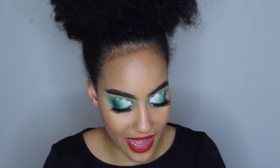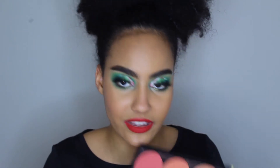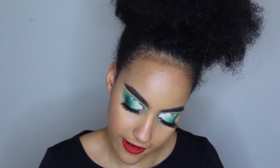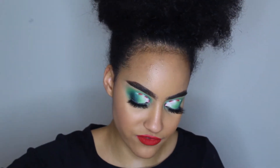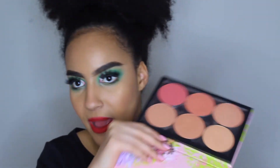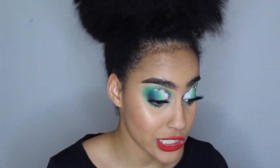Honorable mention to the ColourPop blush palette that I assembled myself — it's really beautiful. My favorite shades in the palette are Romcom, Main Shake, and Excuse My French. And honorable mention to Maybelline Matte Chrome as well, which I believe I mentioned last year.